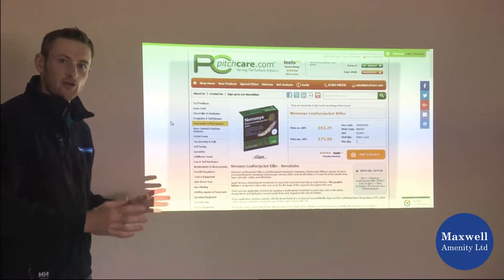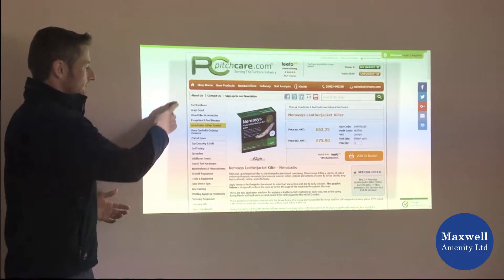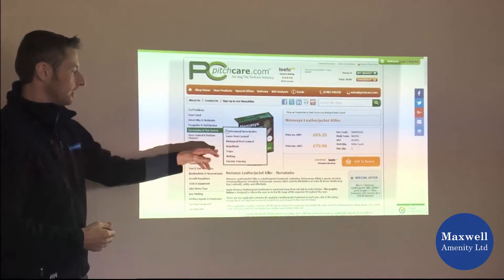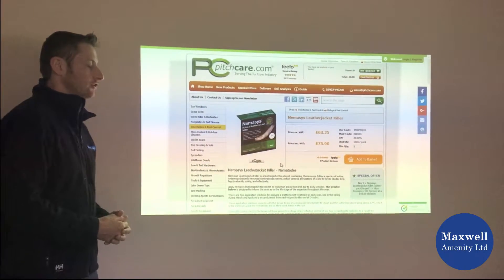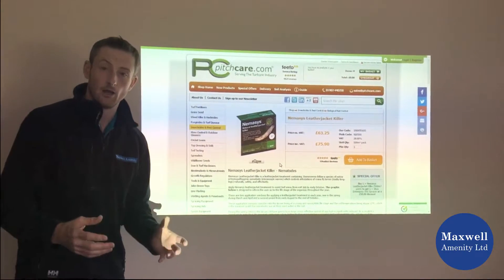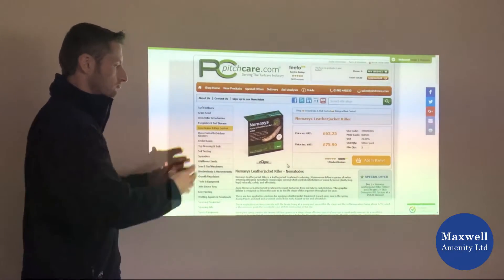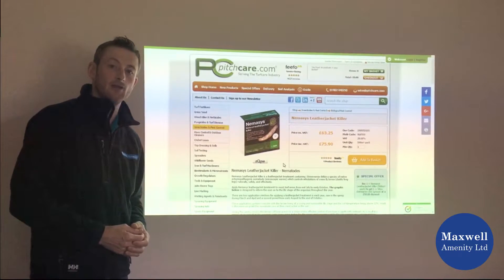So just here we have the Pitchcare shop on the page. If you see down the left-hand side, we've got an insecticide pest control category. We can go to biological pest control, and once we go there we can select a product — in this case we've gone for the leather jacket killer. All the relevant information is on that product page.